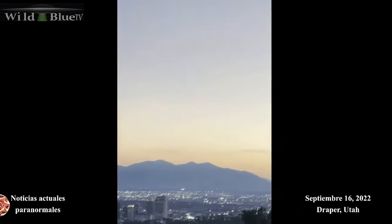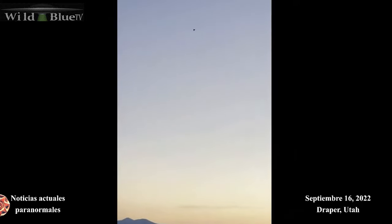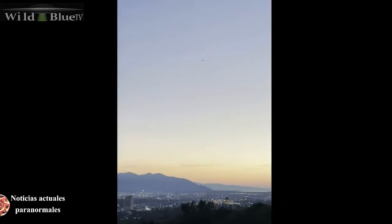Moving on to the next one - this one's called 'Triangle Shaped Black UFO Spotted Hovering Over Draper in Utah.' This video was posted this week. Let's see what we got here. September 16th - there it is, some kind of triangle. It is ominous. They're having a hard time focusing in on it, but it is apparently triangular and it certainly is a black shape, so they ain't lying in the title of the video. Whether it is extraterrestrial in origin, definitely can't say at this point.